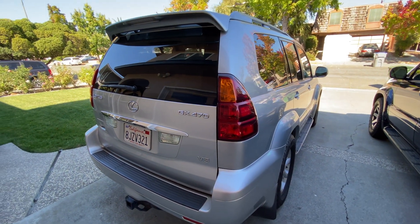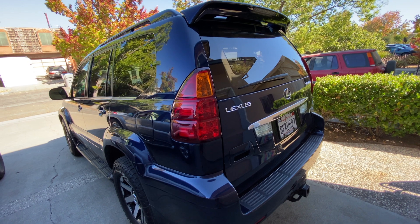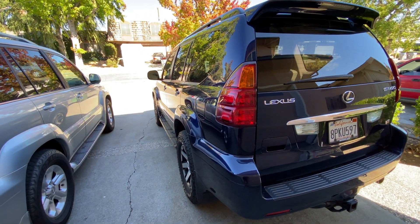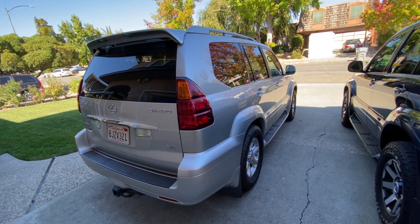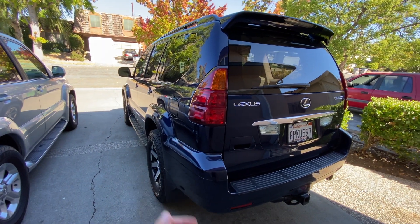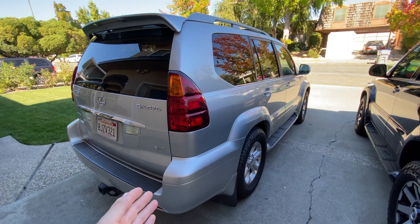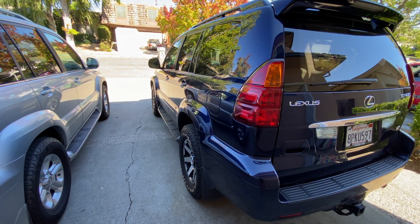This is a 2006 Lexus GX 470 and this is also a 2006 Lexus GX 470. They both have the exact same options and specifications, but this one cost twice as much as this one did. This one has almost 190,000 miles on it and this one only has 113,000 miles on it. Which one do you think has more problems?